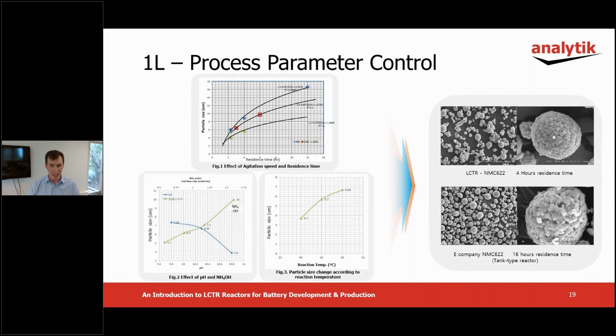In other words, when the agitation speed is increased, the particle size becomes smaller, but higher density material can be made. Figure two shows the change in particle size according to pH and ammonium concentration. The higher the concentration of ammonium and the lower the pH value, the larger the particle size. Referring to figure three, particle size increases with reaction temperature.